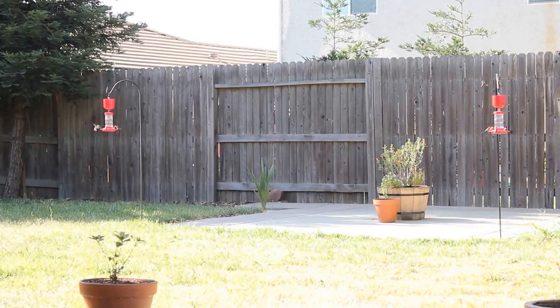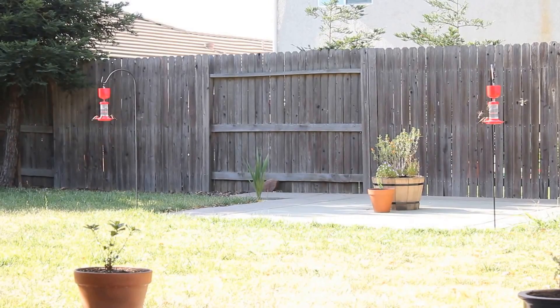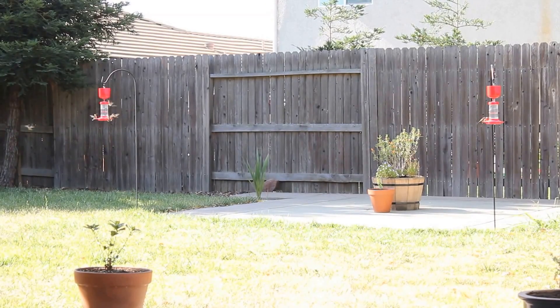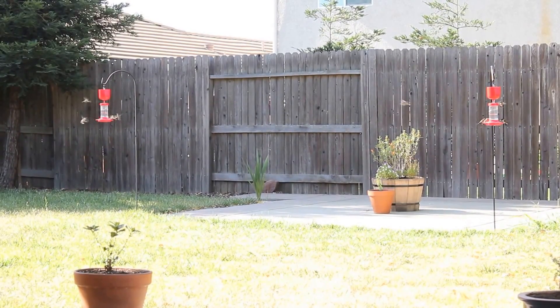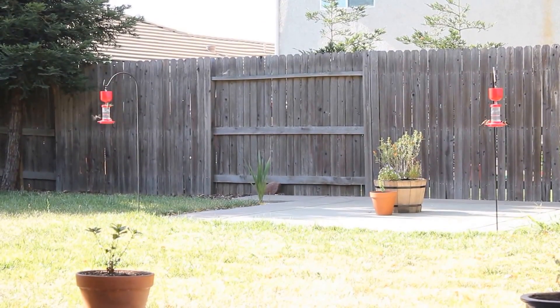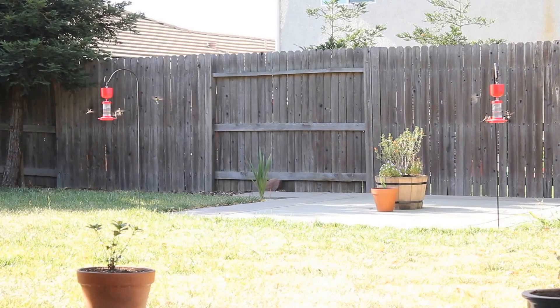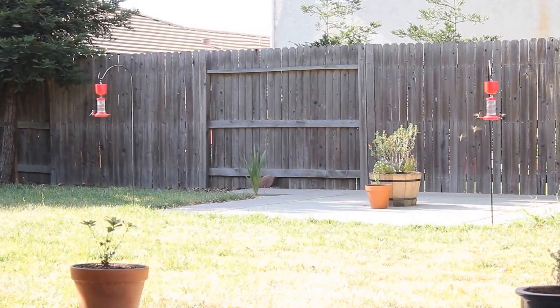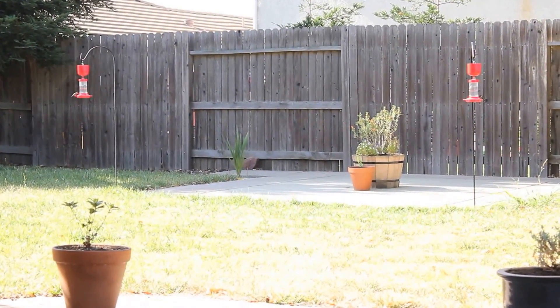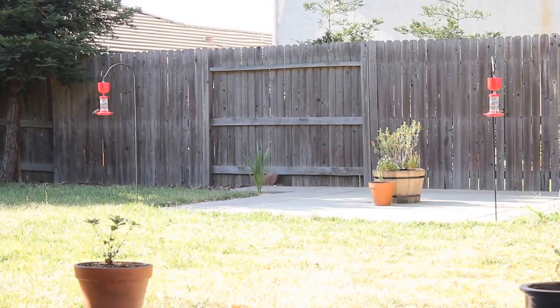There's a Leonotis leonurus in that barrel you see in the middle of the patio, between the feeders — it's about to bloom. In the foreground here is a cuphea in the pot on the left, which is not doing well unfortunately. And on the right, you can just see the edge of a California fuchsia, which is also about to bloom.